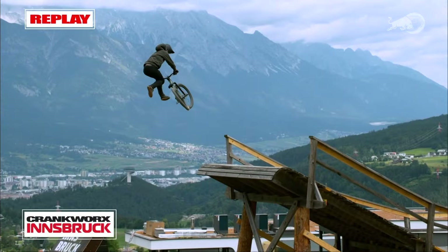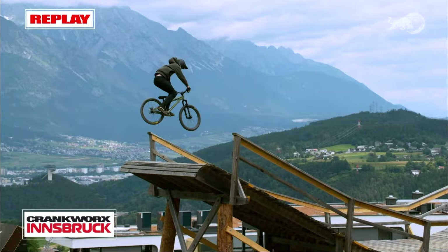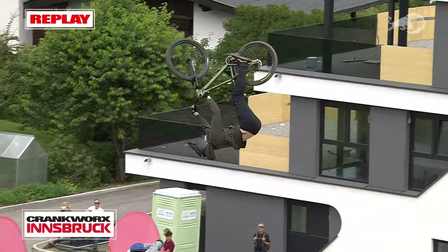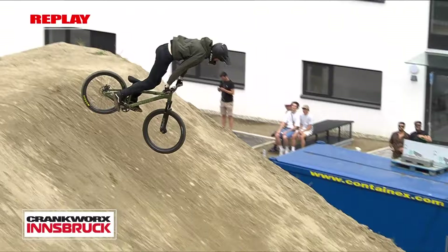Unbelievable combo and a testament to the size of these jumps out here. It looks a little sketchy on the bikes because the speeds are so high and they're in the air for so long. It's just amazing — the evolution of the sport. Simon Godziak was out here practicing just to get the flow of the course on a downhill bike and said it flows even better on the downhill bike. That tells you the jumps are big enough.